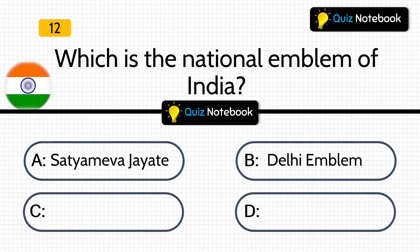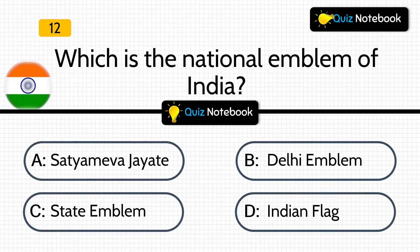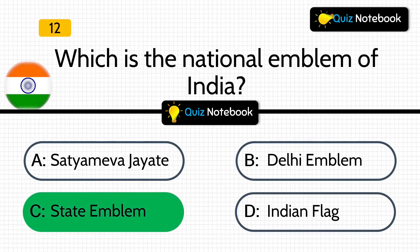Next question is, which is the national emblem of India? Is it Satyamev Jayate, Delhi emblem, State emblem, or Indian flag? Answer is: State emblem.